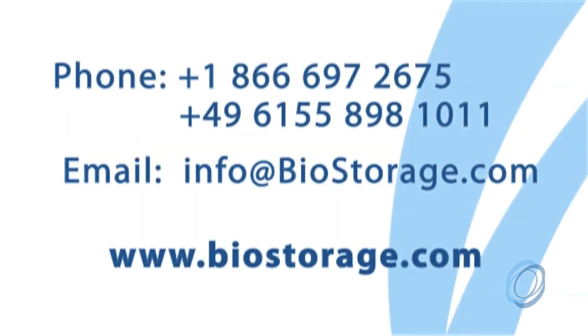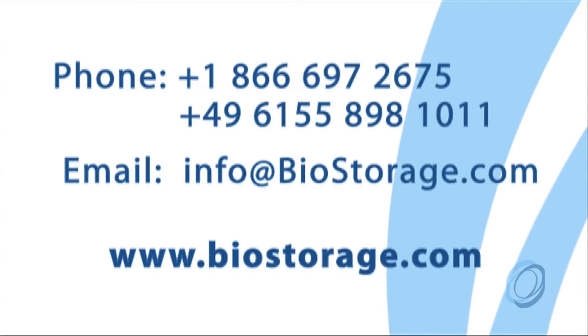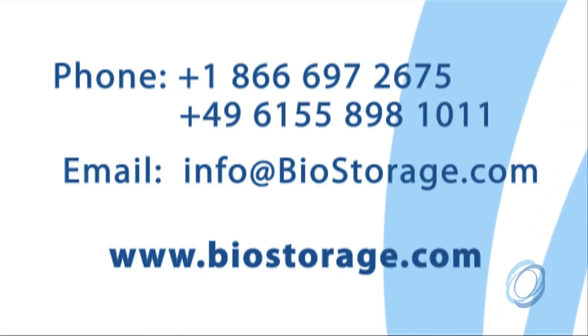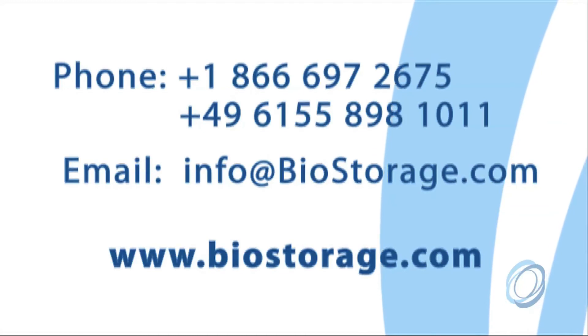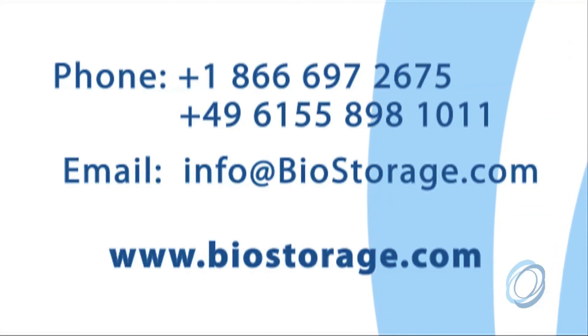Call or email BioStorage today for more information or to schedule a full in-person tour of our state-of-the-art BioRepository Facilities — North America, located in Indianapolis, Indiana, or our Europe Operations, located in Griesheim, Germany.